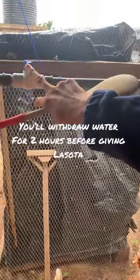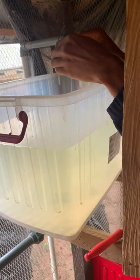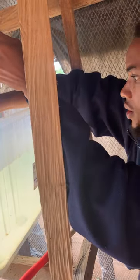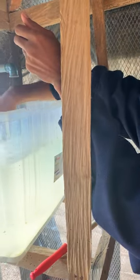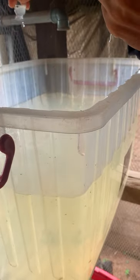I'm going to switch off this water for about two hours now so these birds can really be thirsty and will be able to consume this water very, very well. I'll just place this right here, put it inside the water, and check it properly. I'm done — this is it.